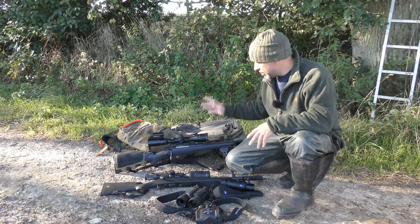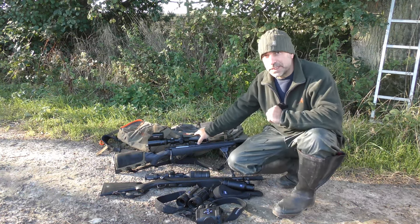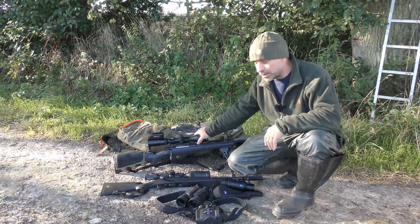I've just been out zeroing a couple of rifles and I just thought I'd take the opportunity to show you guys some of the gear that I'm currently using and I've got here to play with.